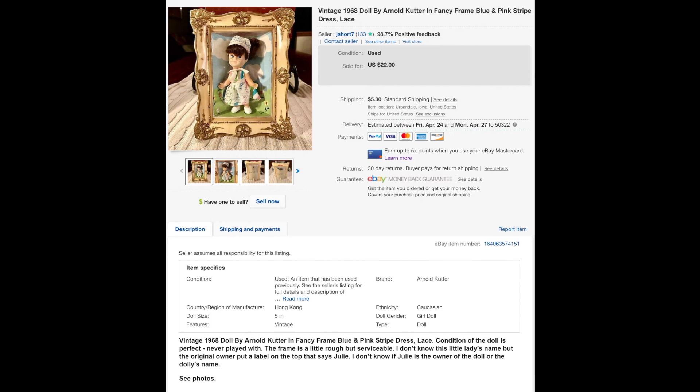Hi guys, it's Sarah with ThriftU standing here alone in my kitchen, being forced by my daughter to do this by myself. Sam's not here. I've only been doing this since November, so I thought I'd go back about a month and show you pretty much everything I've sold — because I sell kind of weird things, it's all over the place. Let's get started.